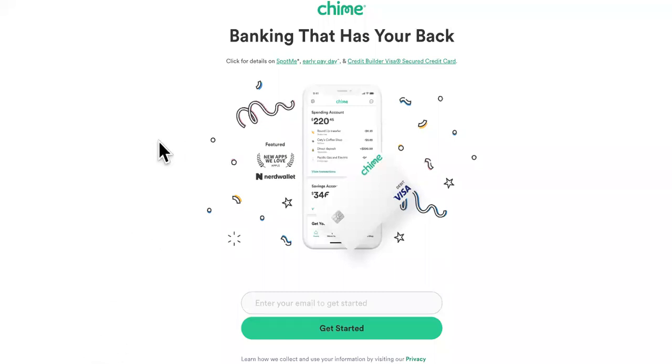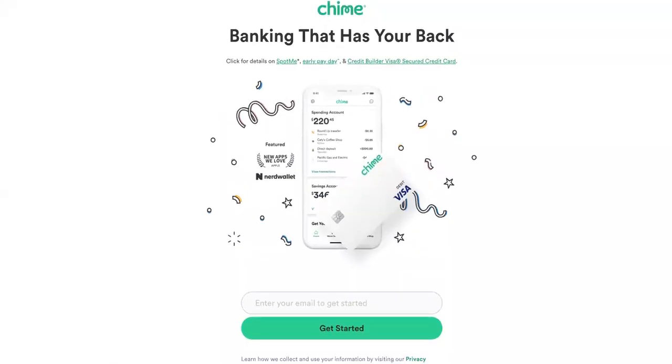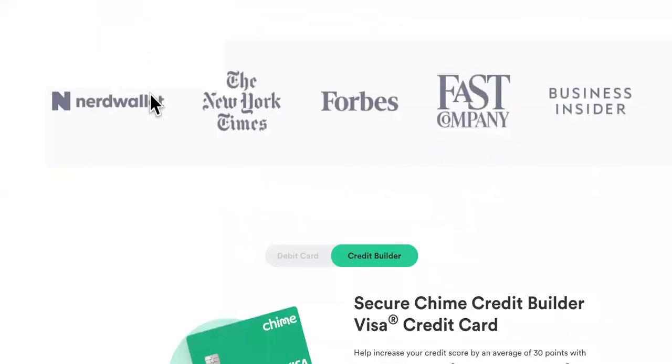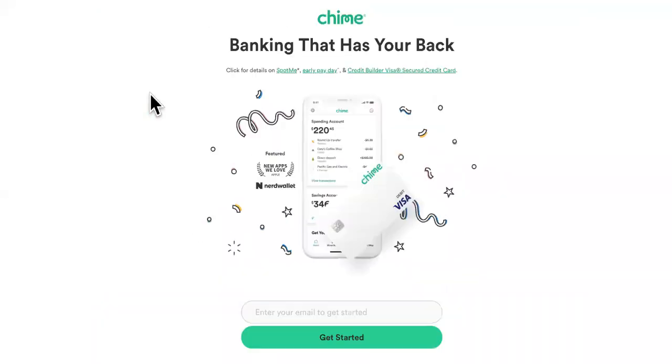If you haven't already filed, here are the top five fastest cards for direct deposit for your 2022 IRS tax refund. Coming in at number five is Chime — you can get your direct deposit up to two days early. If you already have Chime, you can disregard.